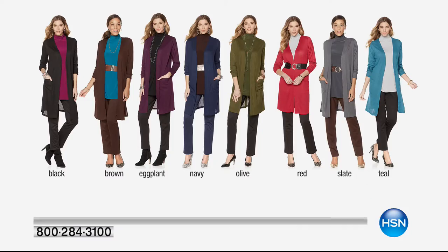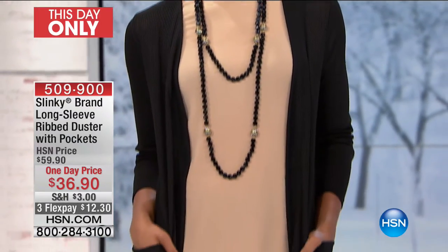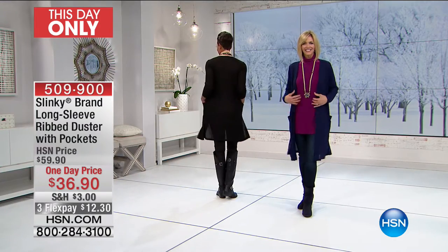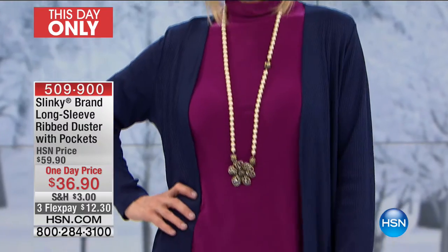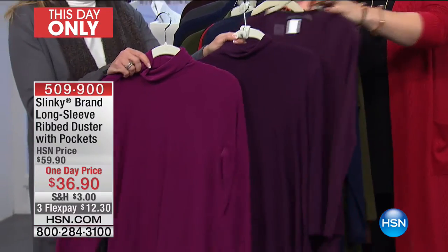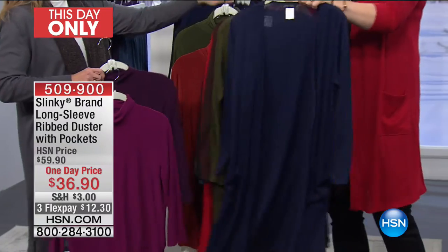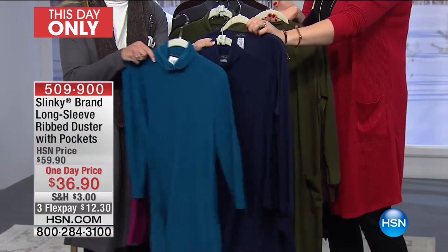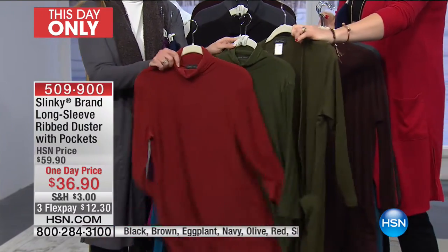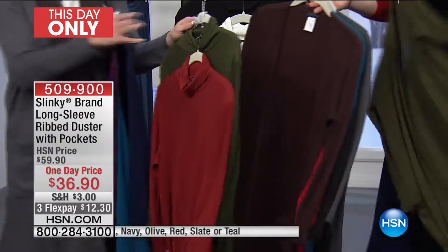About two minutes left — this is our long sleeve rib duster with pockets, $36.90. Normally our dusters are $59.90, so you've never in 16½ years seen a duster at this price. It was originally supposed to be $60; it's $36.90. Over 2,000 already spoken for, and we have three flexible payments of $12.30 — only about 50% left. Only 100 left in eggplant, and 250 left in olive. This is a lighter weight knit — buy now, wear now, take it into spring, and wear it again next fall.